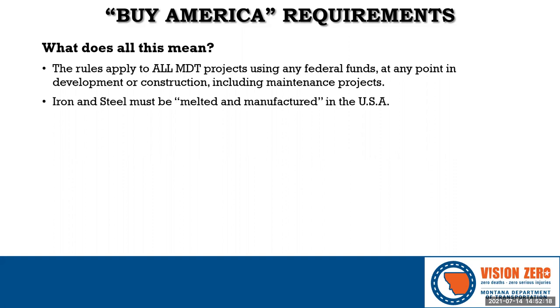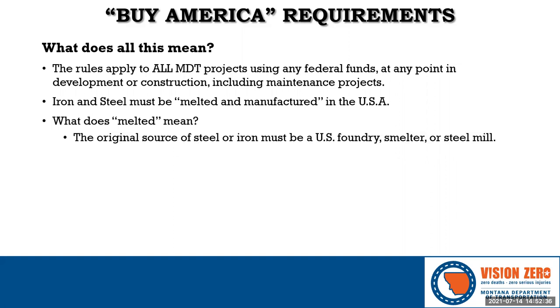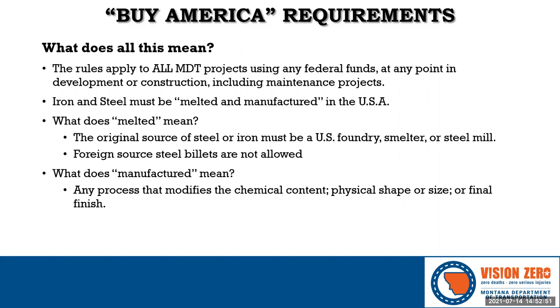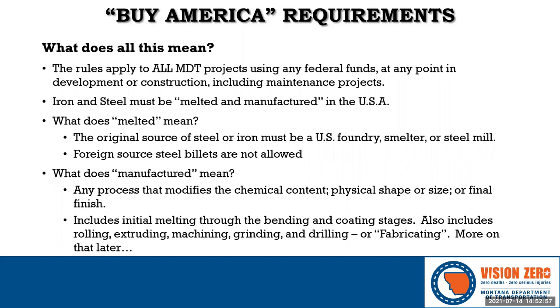So just what is domestic steel? The term 'melted and manufactured in the USA' is generally acceptable language for certifications. Melted means the liquid metal originated in the United States — the ore can be foreign, but the act of melting, forging, casting, etc., has to take place domestically. Ingots or billets from other countries are not allowed. Manufactured means anything that affects the final form or chemical content of the steel or iron. Fabrication is just another term for manufacturing.